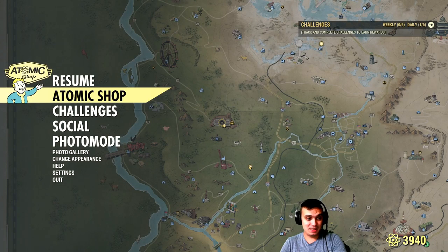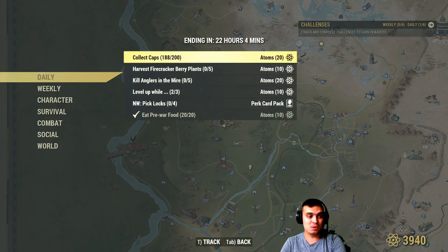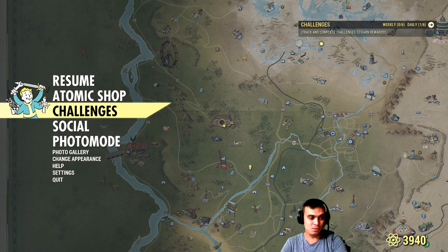My overall takeaway — I'm very disappointed. I thought they would do a better job. Now let's start with the dailies. If you collect 200 caps you get 20 atoms. Harvest firecracker berry plants — I have no idea where to find those. I've come across them a couple of times but I don't remember exactly where.